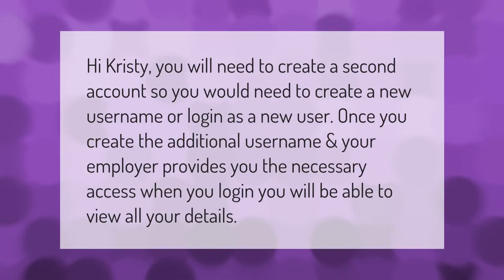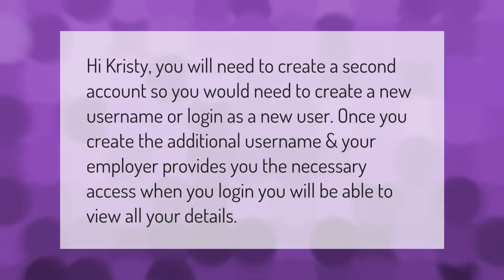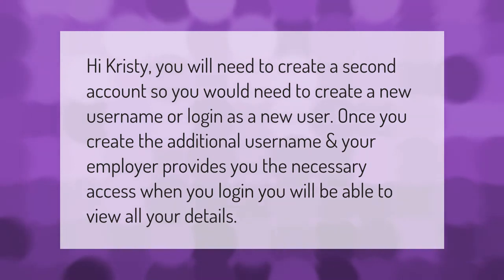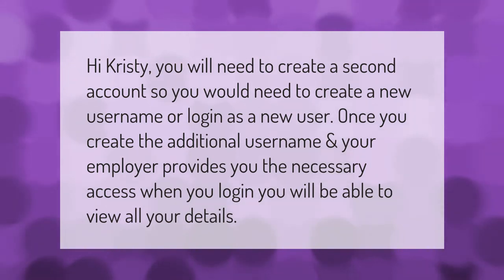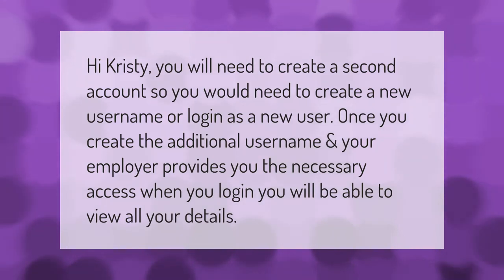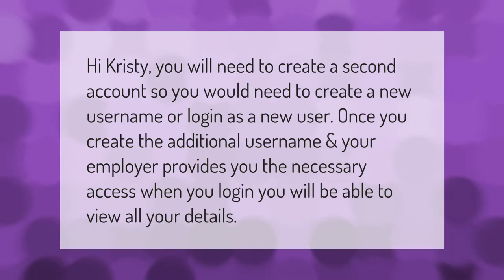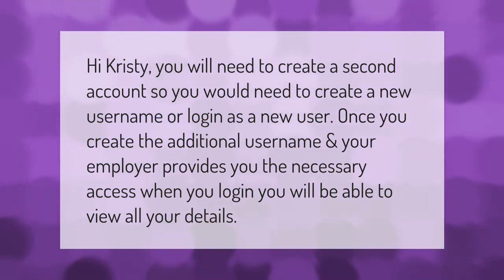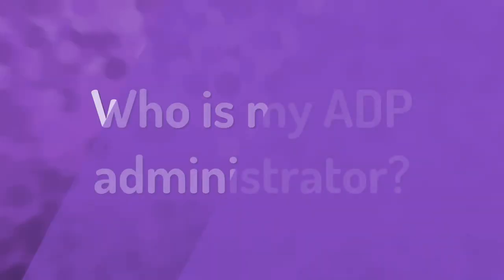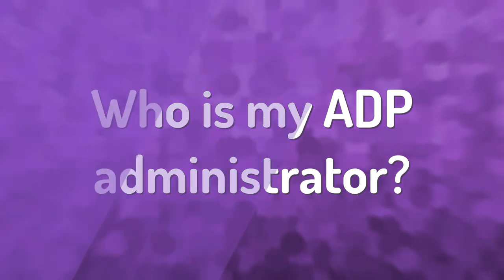Hi Christy, you will need to create a second account, so you would need to create a new username or log in as a new user. Once you create the additional username and your employer provides you the necessary access, when you log in you will be able to view all your details.